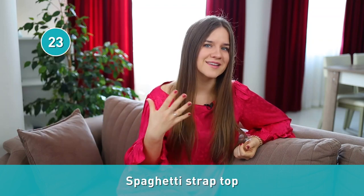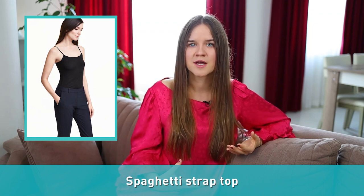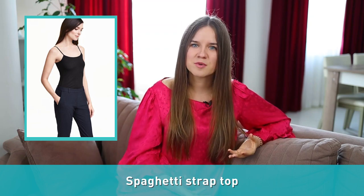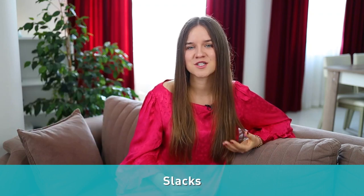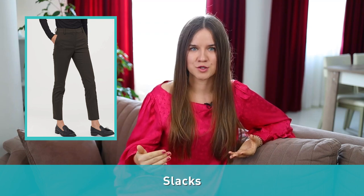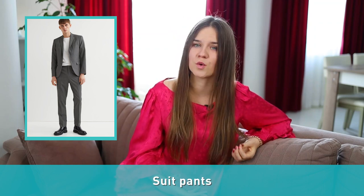Number twenty-three: spaghetti strap top. It is called a spaghetti strap since it has thin shoulder straps similar to the shape of pasta. The strap is usually adjustable and the shirt's neckline has a slight curve. Number twenty-four: slacks. Slacks are pants on the dressy side that are not made to be part of a suit. Suit pants instead are strictly designed to be part of a suit and are not usually worn separately.